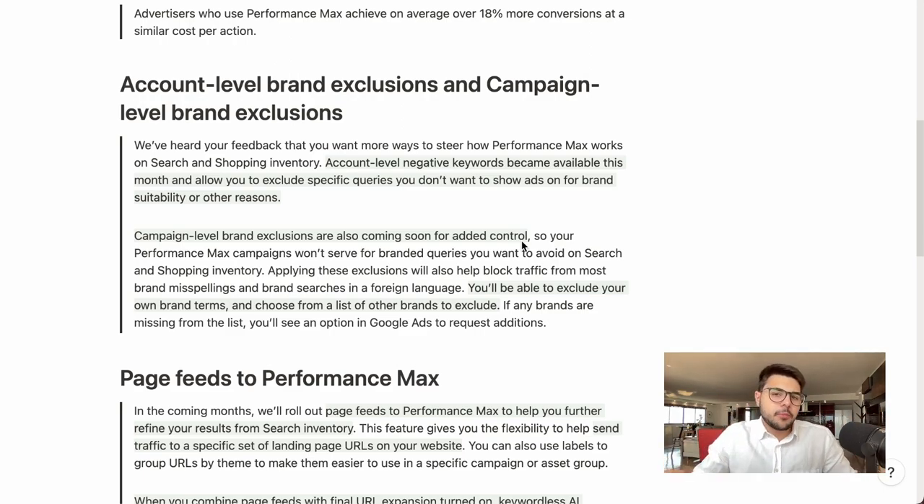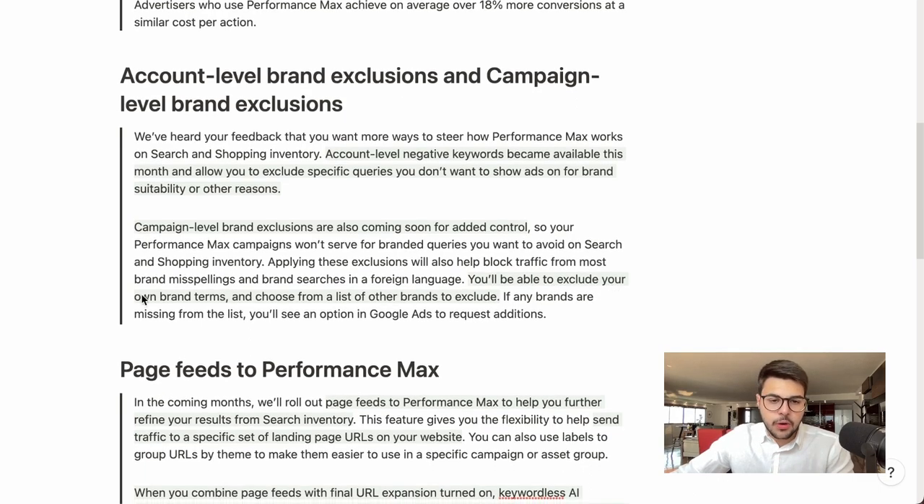This is a game changer. Performance Max used to be a bit of a black box between branded and non-branded traffic. From our tests, around 20% of our Performance Max results were coming from some sort of branded term. A lot of clients don't want to spend heavily on brand — they want branded campaigns at a limited budget with the majority of their account driven by non-brand. Now Performance Max will be a clean source of pure customer acquisition. You'll be able to exclude your own brand terms and also choose from a list of other brands to exclude, which prevents you from showing on competitor terms that would likely result in a low ROI.